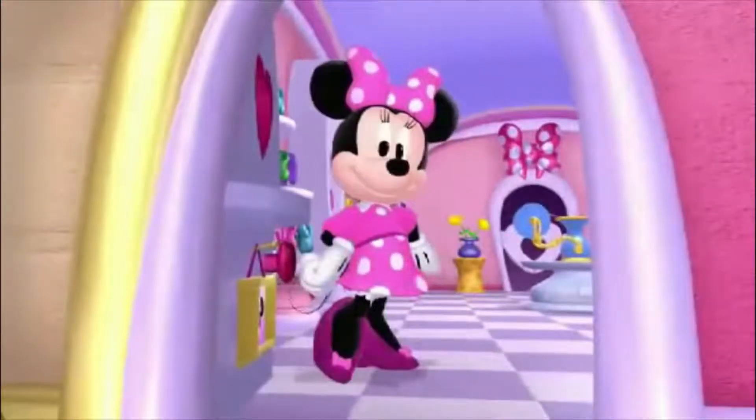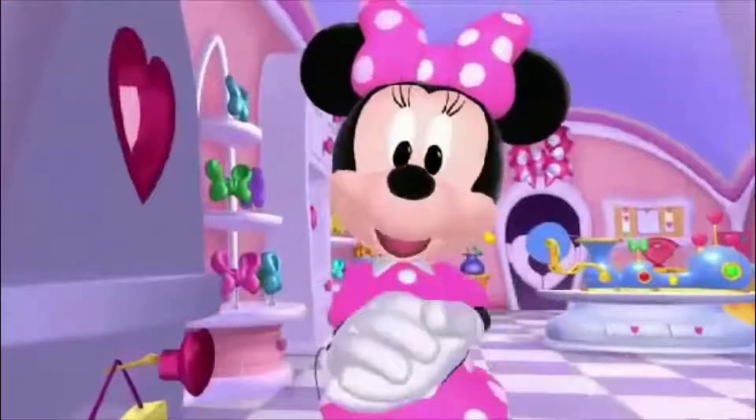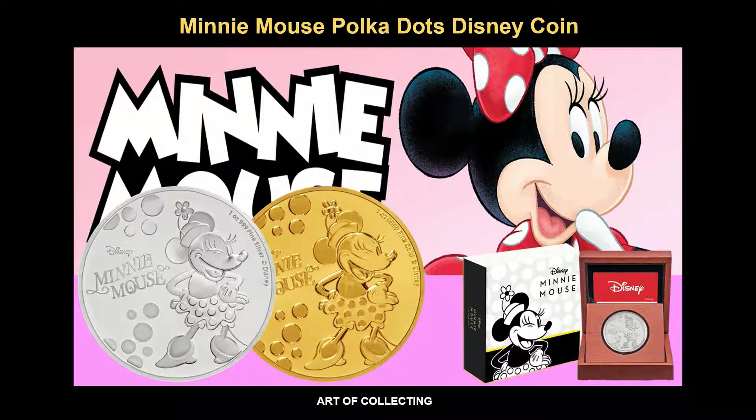Well hello there! It's me, Minimauze! Hello collectors! Welcome back to Newmates Bullion Channel. Today we've reviewed the lovely Minimauze Polkadot Disney 1oz coin in gold and silver. So move old Mickey, let Minimauze have some screen time now.